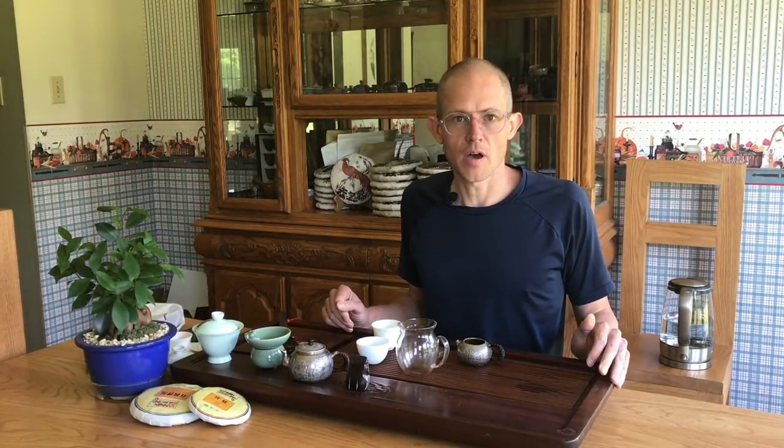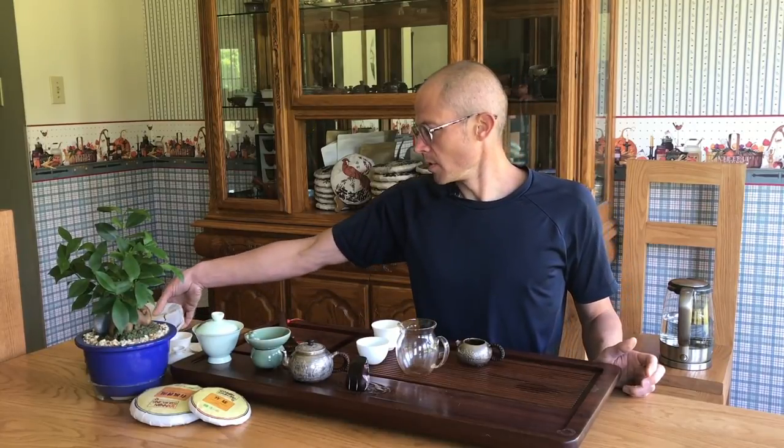Hey everybody, back again for another session of just some teas that we offer. Today I want to do something a little bit different — drink a tea that I purchased in stock, quite a large stock of, back in I think 2005 or 2006. At the time this tea was very just really unique to me and really cool.